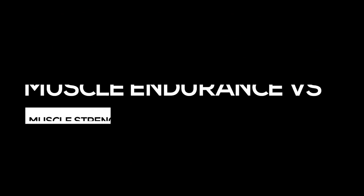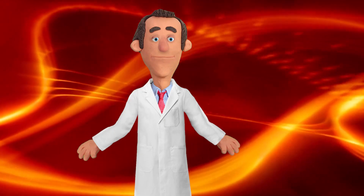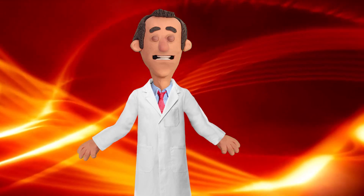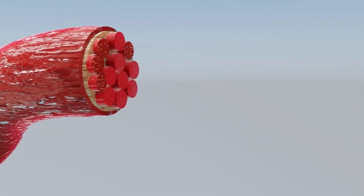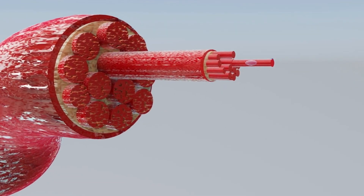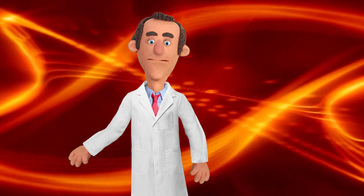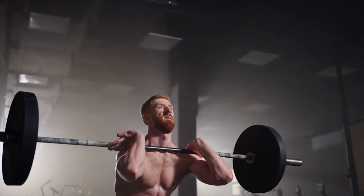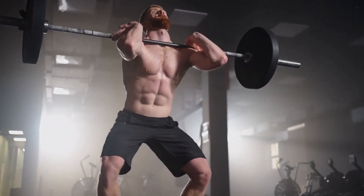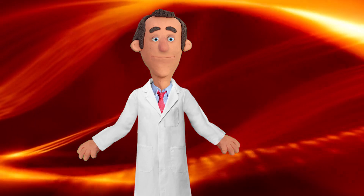Number two: muscle endurance versus muscle strength. Lightweight exercises primarily focus on muscle endurance — the goal is to perform multiple repetitions without extreme fatigue, stimulating the muscles to become more efficient at sustaining prolonged contractions. This helps improve endurance, muscular tone, and stamina. Heavyweight exercises primarily target muscle strength, activating muscle fibers responsible for generating maximum force, promoting increases in muscle strength, power, and size.